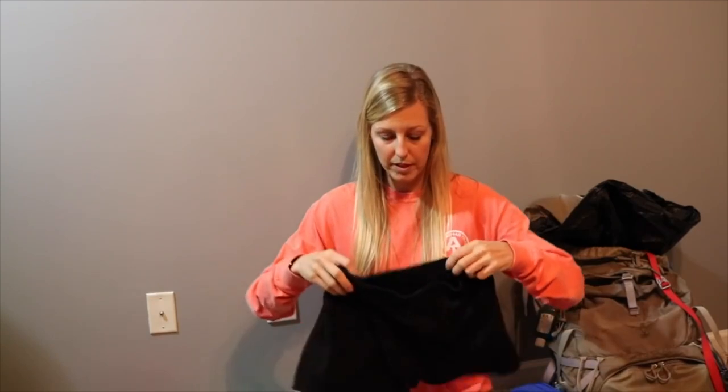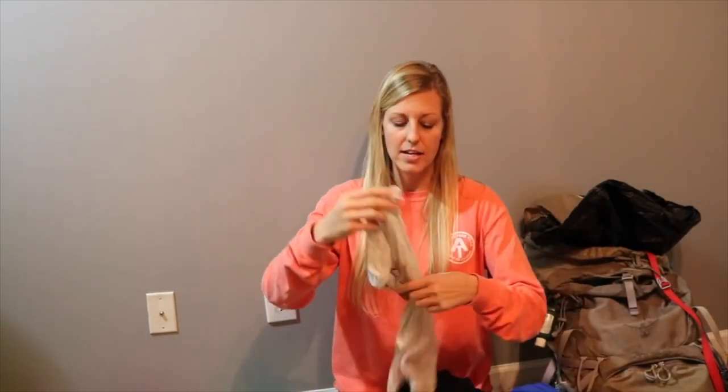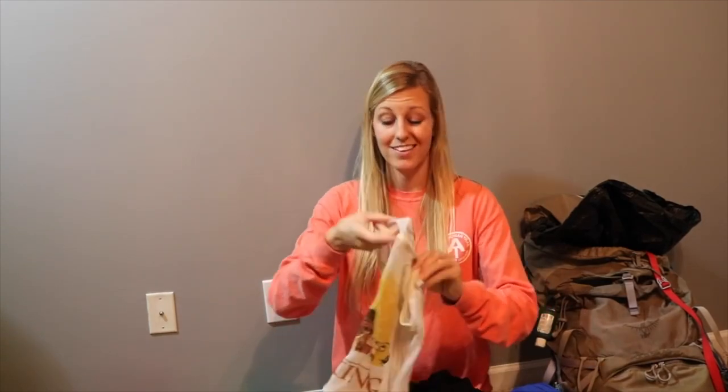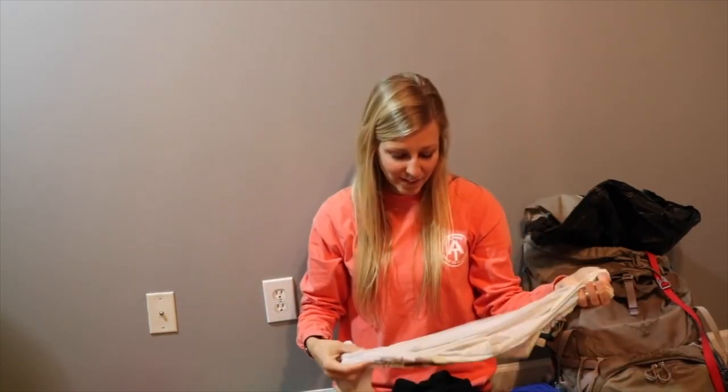For sleeping on the AT in the warmer months, I had just a cotton tank top and cotton shorts from Walmart. I would use those again in a heartbeat — they worked just fine, allowed me to air things out at night since it's so humid. I know people say cotton kills, but it's really more of an issue in winter when you're hiking and sweating, the cotton traps moisture, and when you stop, you'll cool down quickly and possibly too quickly.